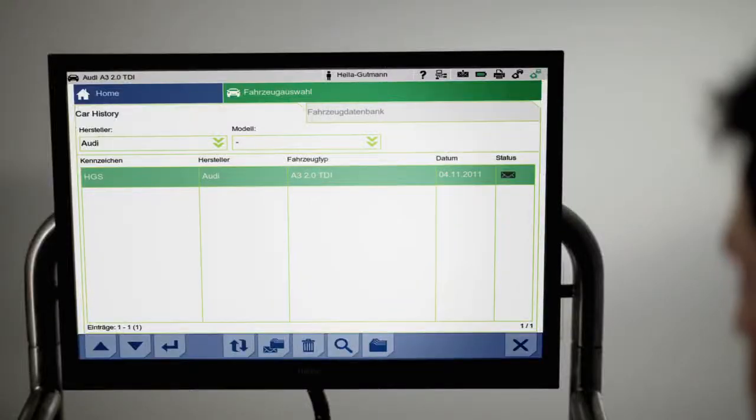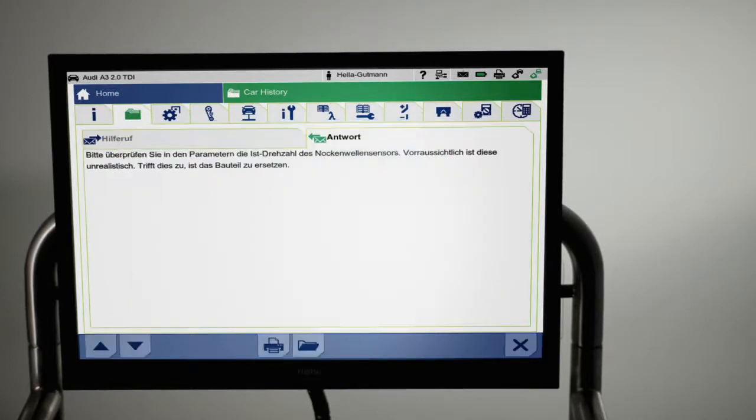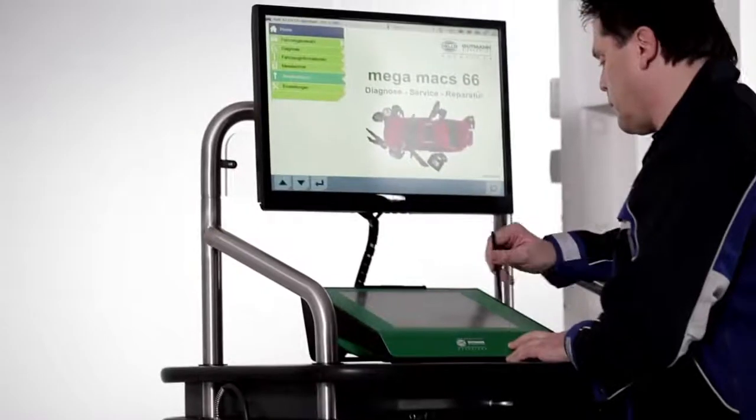The system provides automatic notifications via email when new information is available from the Technical Call Center. The assistance information that is provided is assigned directly to the corresponding vehicle, which excludes confusion of data from the outset.